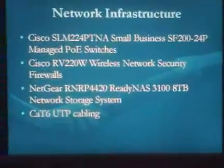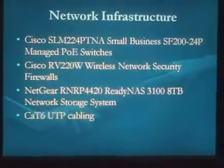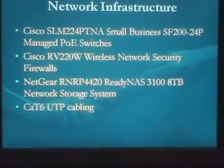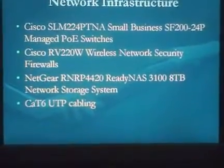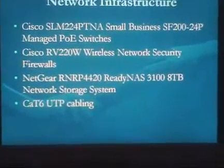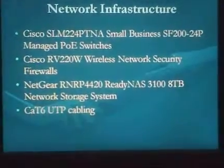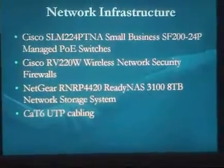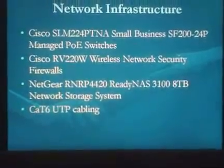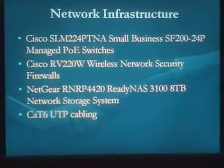For network infrastructure, we'll have the Cisco SLM224PTNA Small Business SF224P, which is a 24-port managed switch. We'll have one of those on each floor, which should give us enough ports for our 50-client network along with room for expansion.